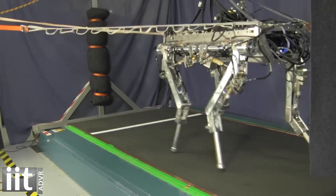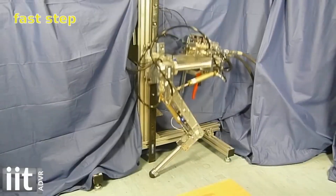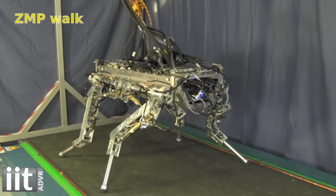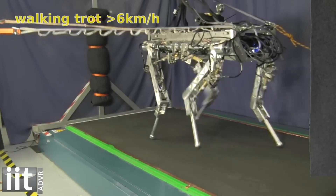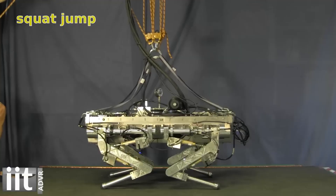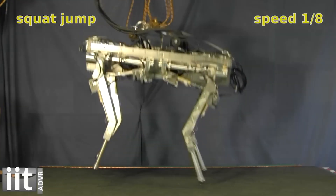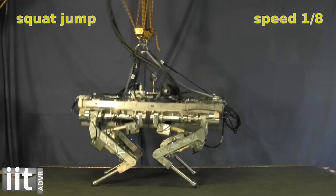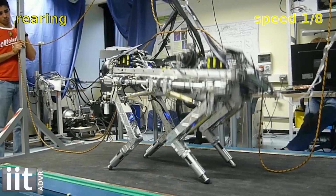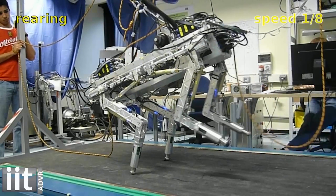Developed since 2011, Haiku has undergone comprehensive testing across controlled laboratory environments and dedicated outdoor test sites. It demonstrates a wide array of gaits and motions, from dynamic activities like running and jumping to navigating challenging terrains with precision. The robot's capabilities include trotting on flat surfaces, showcasing reflexes and balancing skills, and transitioning to a crawling gait for meticulous foot placement on rugged terrains. Its deployment to ETH Zurich in 2013 marked a milestone in collaborative research between IIT and ETH Zurich in robot modeling, control, and machine learning.